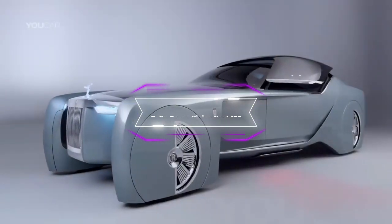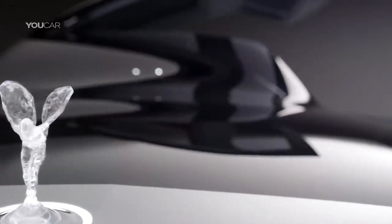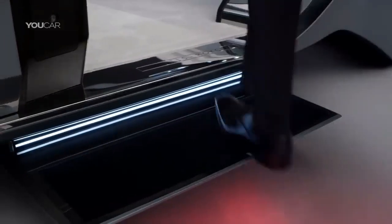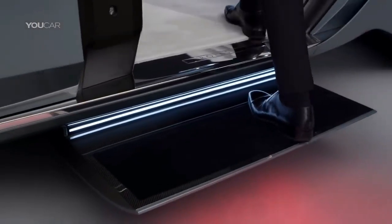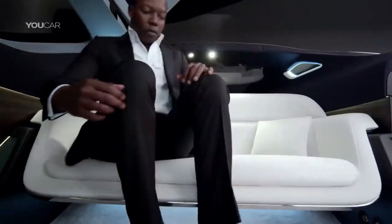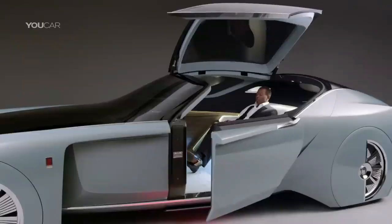Number 9: The Rolls-Royce Vision Next 100. This is a concept limousine that represents the future of Rolls-Royce in the next century. The Vision Next 100 is designed to be fully autonomous and personalized to the preferences of each individual owner. The exterior is made of lightweight materials and has a sleek and elegant silhouette.